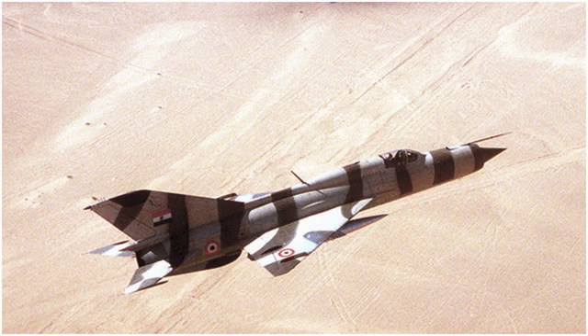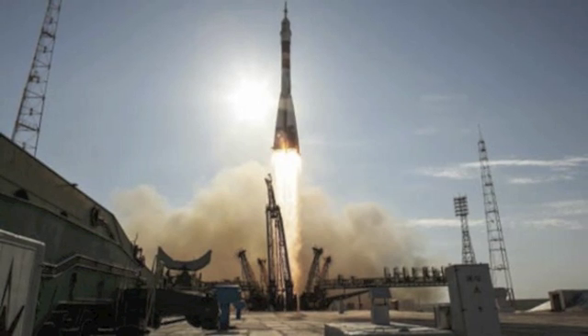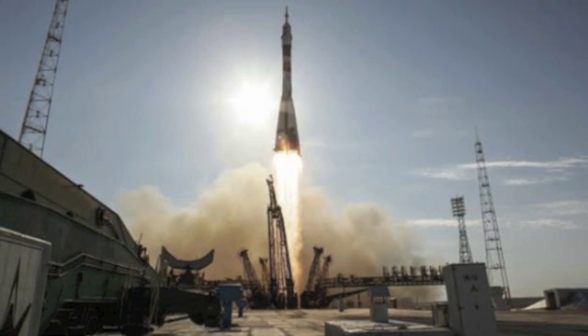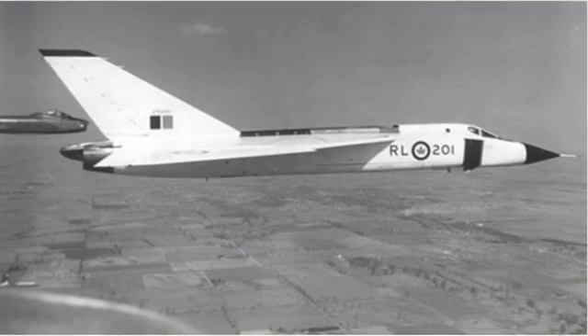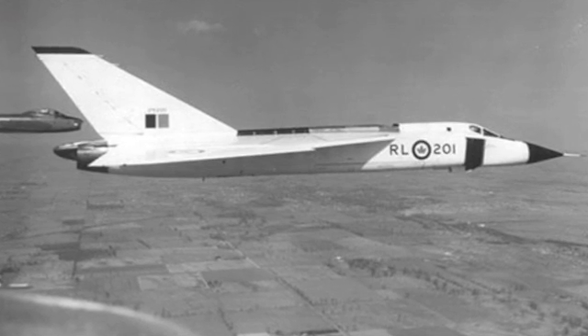Number 4: the MiG-21. This Soviet-made fighter was very advanced for its time. MiGs were used in Korea, Vietnam, and India. They're still used by the North Korean Air Force even though they were made in the 1950s. Number 3: the Soyuz rocket. This Soviet-made rocket has launched everything from animals to people and equipment into space, and it's still being used today to send astronauts and cosmonauts to the International Space Station.